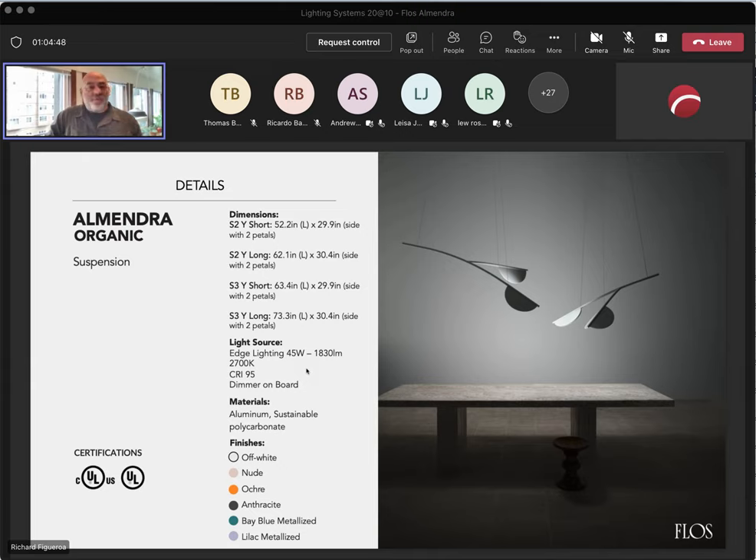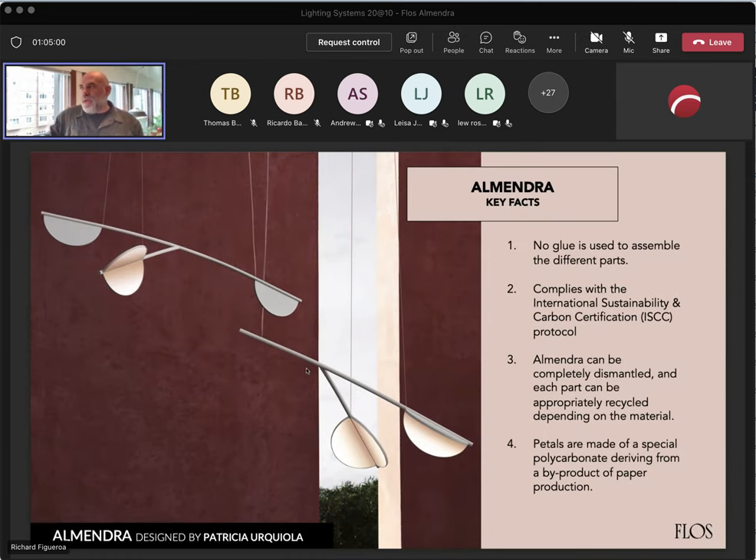For the organic version, you have two options: a two-petal or a three-petal. The third petal sits on the Y-shape, at the end of the longer branch. A couple of key facts: there is no glue used in the assembly of Almendra. FLOSS is committed to sustainability across their products — you can dismantle it individually and recycle each part properly. The petals are made from a particular type of polycarbonate derived as a by-product from paper production, using a special oil from that process.